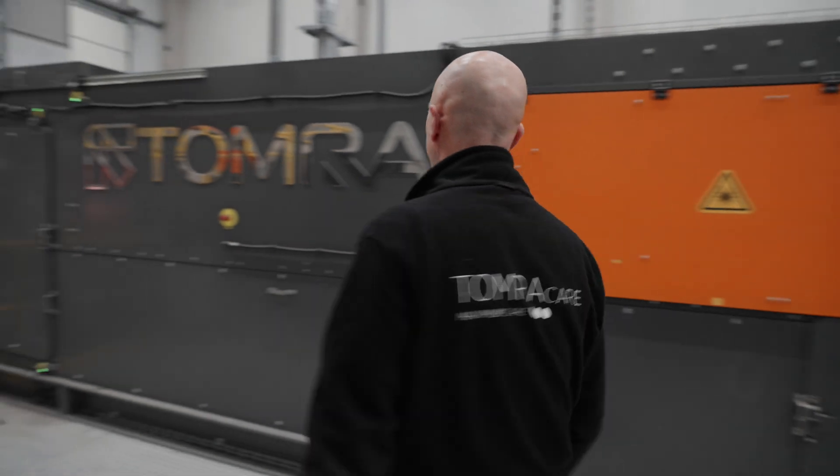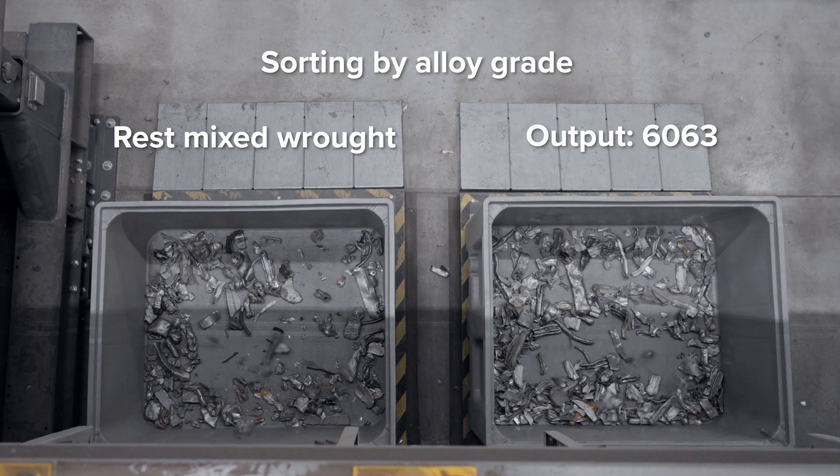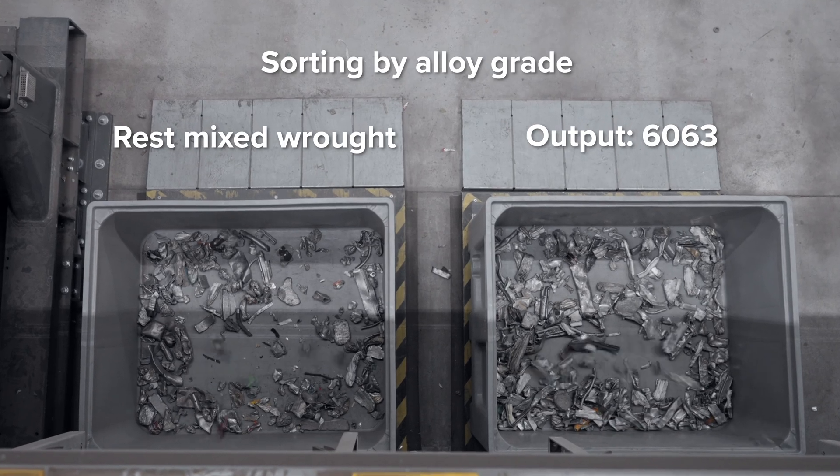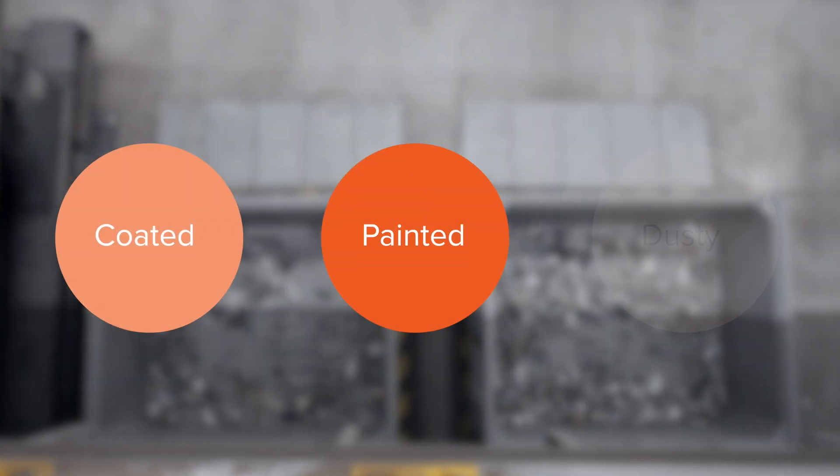Finally, the wrought aluminum can be sorted into different grades of aluminum alloys with our high-throughput dynamic LIBS machine, the Autosort Pulse. This machine eliminates the need for additional pre-processing steps because it is capable of sorting coated, painted or dusty materials.